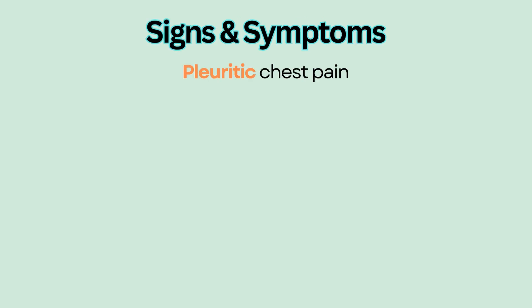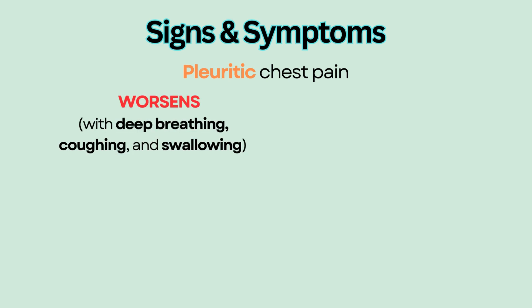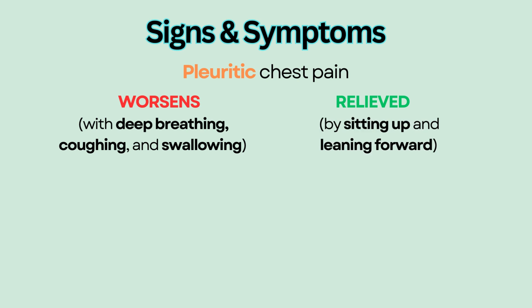Signs and symptoms include pleuritic chest pain that worsens with deep breathing, coughing, and swallowing. Pain is relieved by sitting up and leaning forward, because this position relieves pressure on the inflamed pericardium.